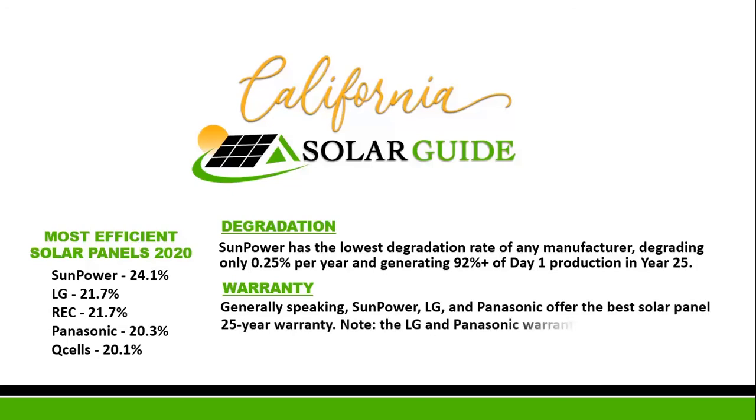But it's important to note, especially if you live close to the ocean, that the LG and Panasonic warranty excludes damage from rust or ocean spray.